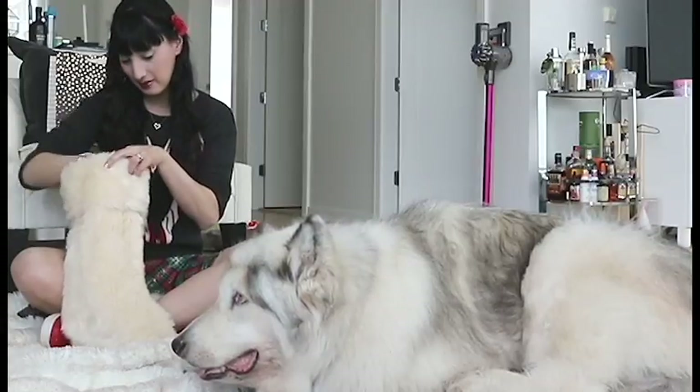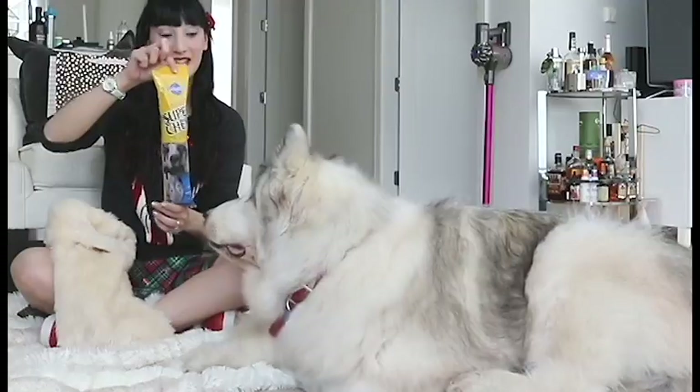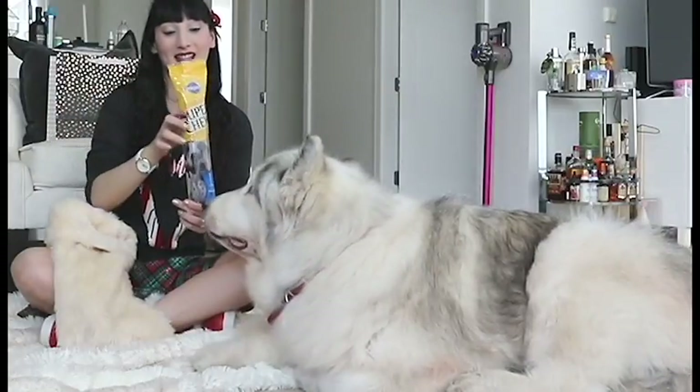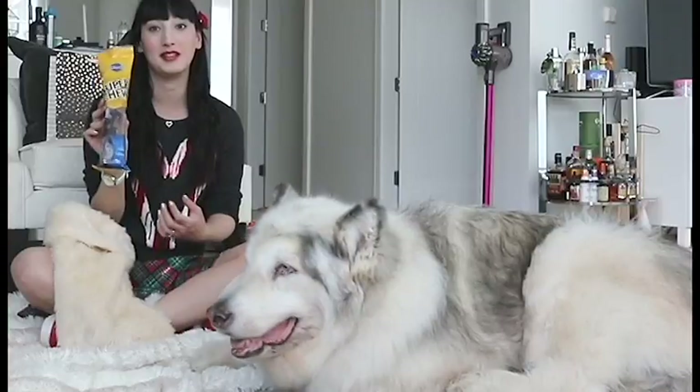Okay, you ready Dani? What's this? The first thing in here is this giant super chew from the pet store — it is the biggest chew that we can find. Dani absolutely loves these, so he got one of those.